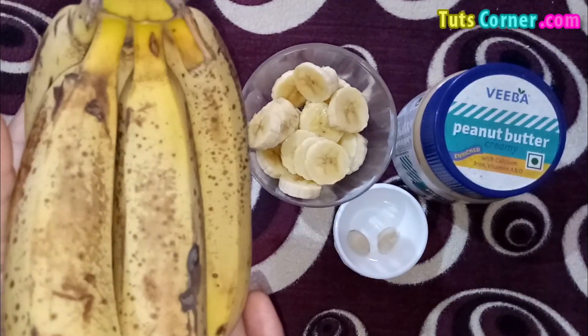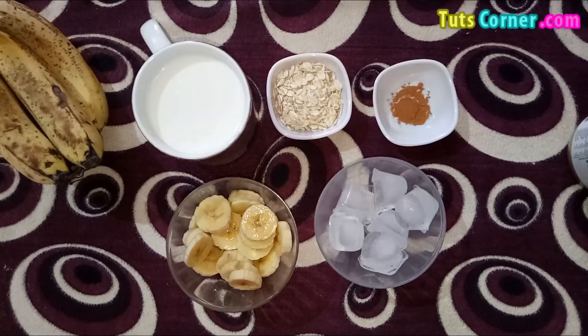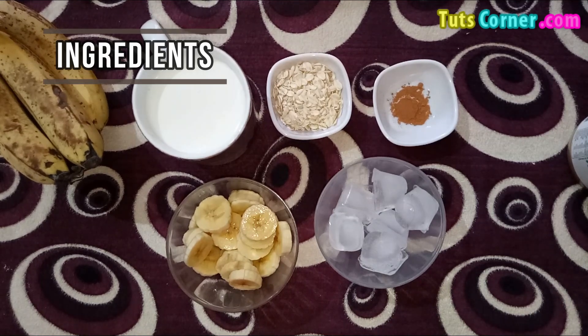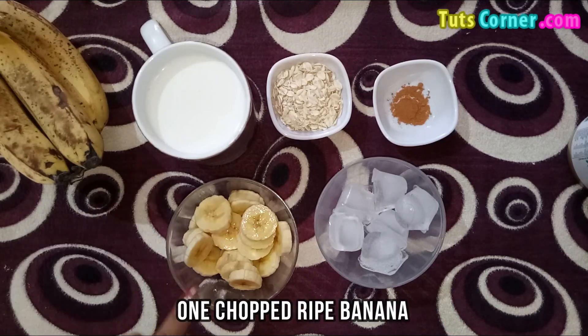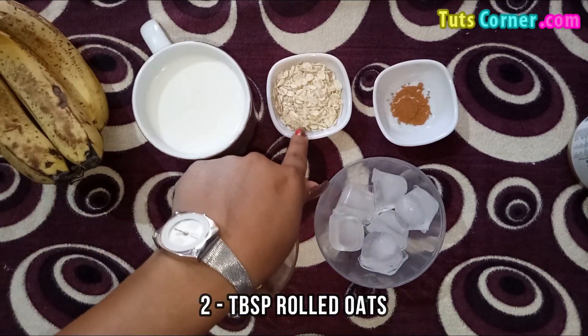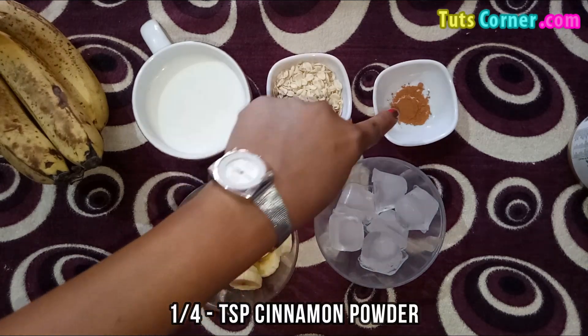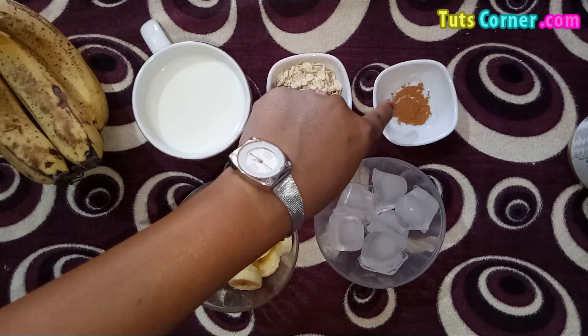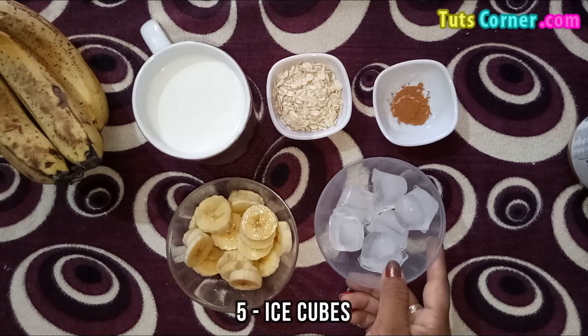Now let us see a simple diabetic-friendly banana smoothie recipe. Please note down the ingredients: one cup unsweetened almond milk, one chopped ripe banana, two tablespoons rolled oats, one-fourth teaspoon cinnamon powder, stevia for sweetness (optional), and five ice cubes.